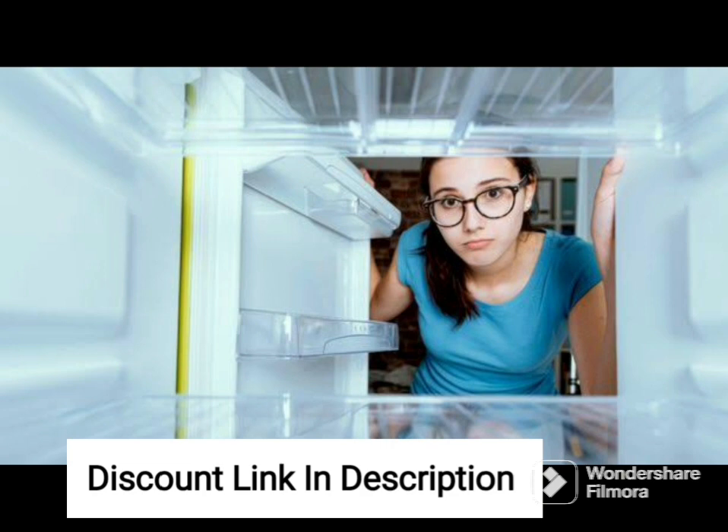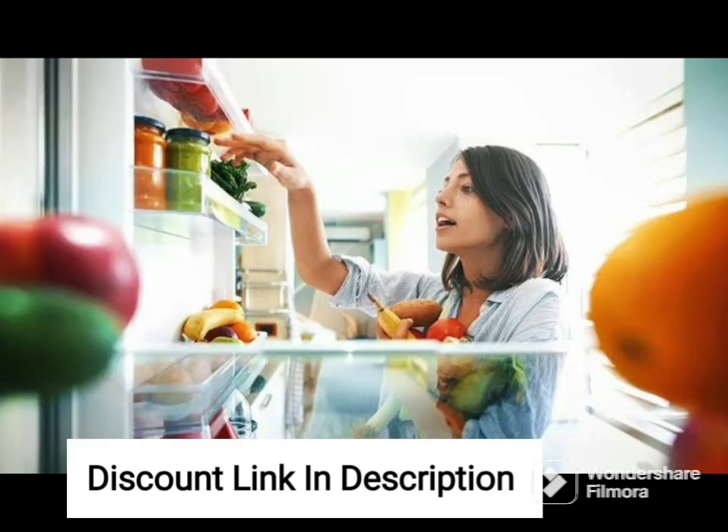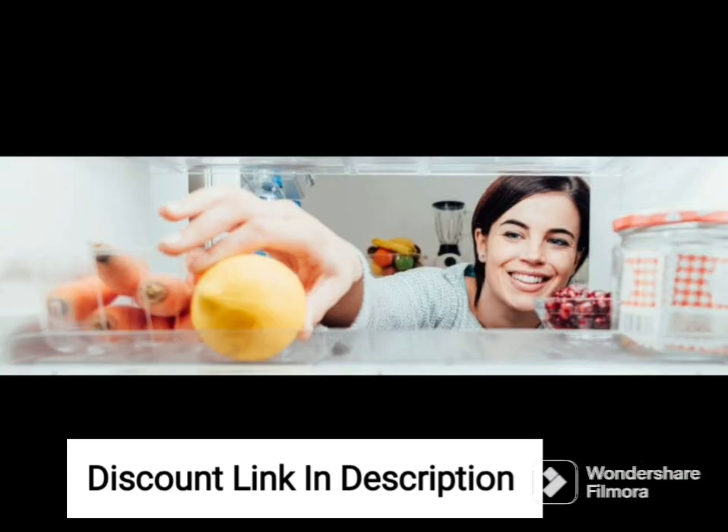The refrigerator has a stylish Coolilusia Gray finish, which adds a touch of elegance to any kitchen decor. The convertible feature allows you to convert the freezer into a fridge, giving you additional storage space to store your food items as per your needs.